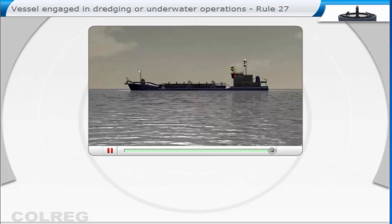Sound signal in restricted visibility, under way or at anchor: one long blast followed by two short blasts, at intervals of not more than two minutes.